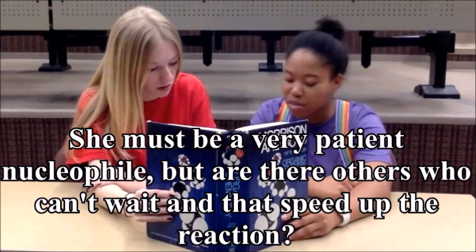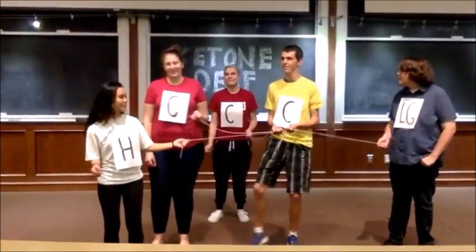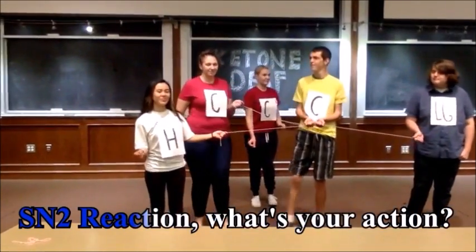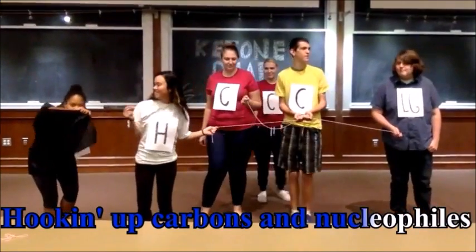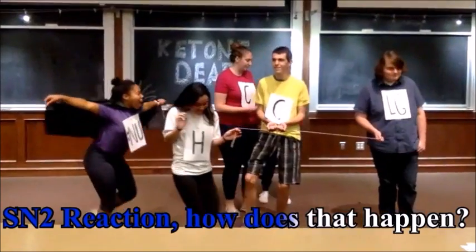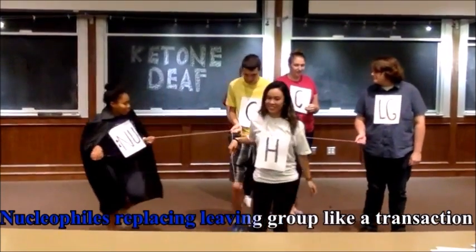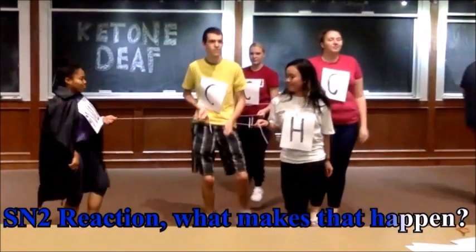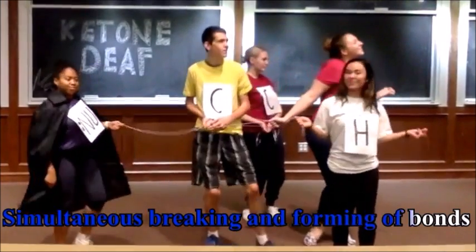But are there others who can't wait and speed up the reaction? Yes, that's called SN2. SN2 reaction — what's your action? Hooking up carbons and nucleophiles. SN2 reaction — how's that happen? Nucleophile replacing leaving group like a transaction. SN2 reaction — what makes that happen? Simultaneous breaking and forming of bonds.